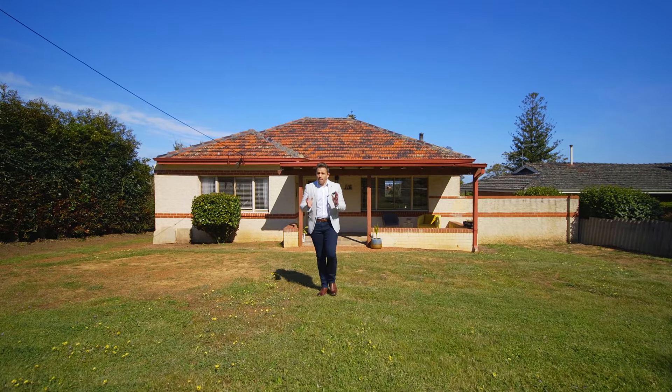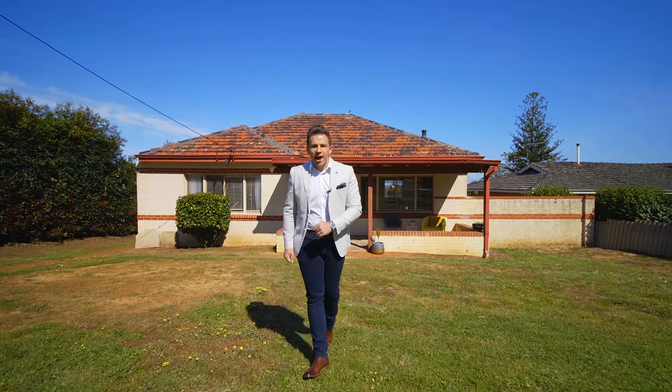G'day guys, Mark Grogan here from O'Neill Real Estate. I'm back in Mount Nazira and ain't this a house and a half? Let's check it out.